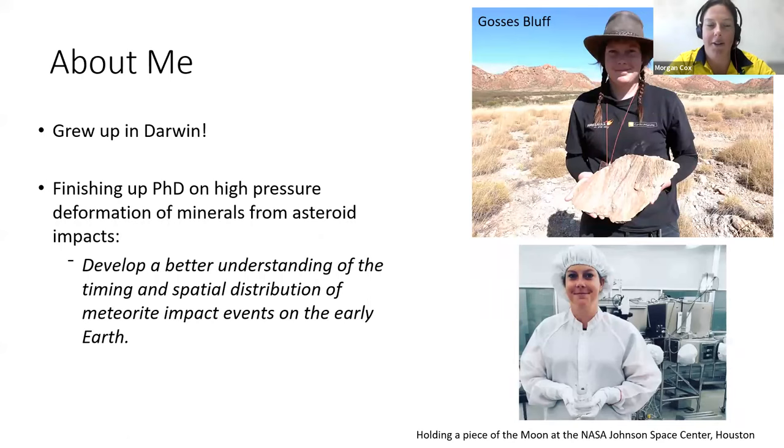A little bit about me: I grew up in Darwin, so I do call Darwin home. I'm currently finishing up my PhD on high-pressure deformation in minerals from asteroid impacts, to develop a better understanding of the timing and spatial distribution of meteorite impacts on Earth. During this time I've been able to do some cool stuff like go to Gosses Bluff in the Northern Territory, and I had an internship at NASA where I got to go into the lunar vault and see some lunar and Martian meteorites.